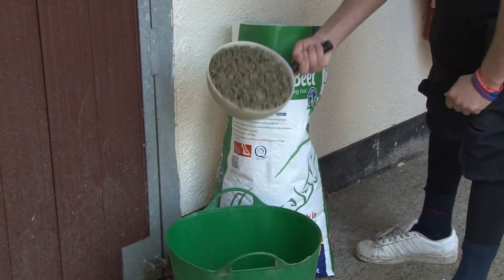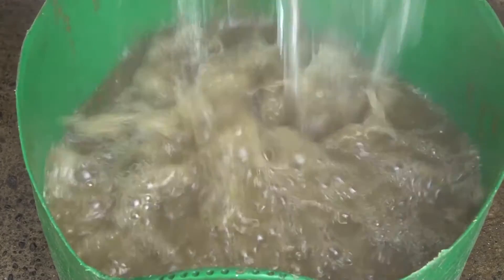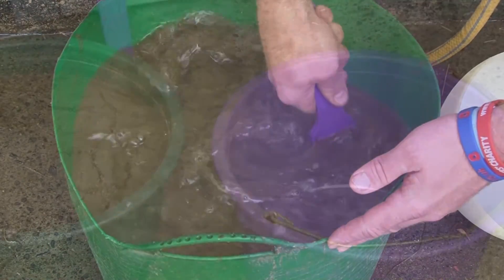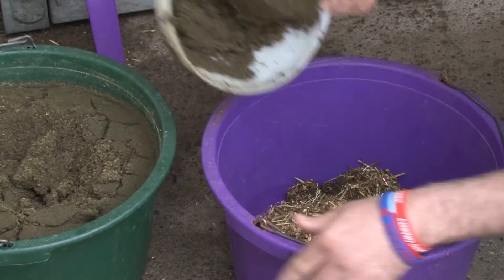Ideally we need to provide a feedstuff that can hold acid for a reasonable length of time, or a feedstuff that may help reinforce the natural protection in the stomach. Research has shown that alfalfa can soak up plenty of acid as it has a high acid binding capacity, an effect that can last six hours even when fed alongside hard feed.